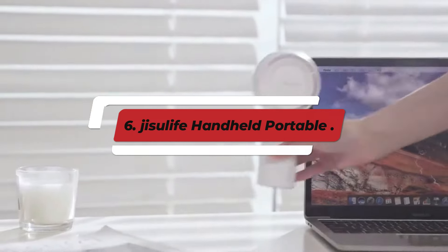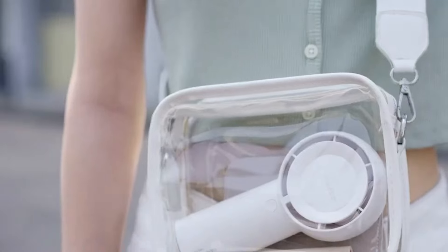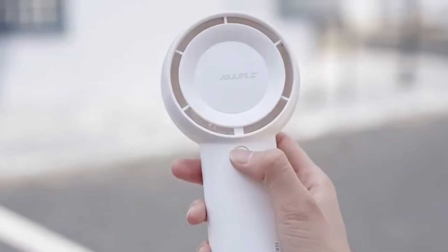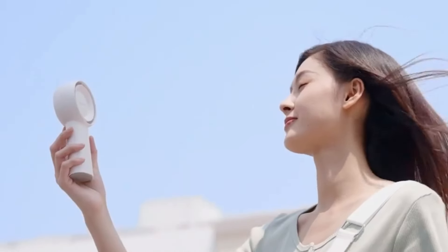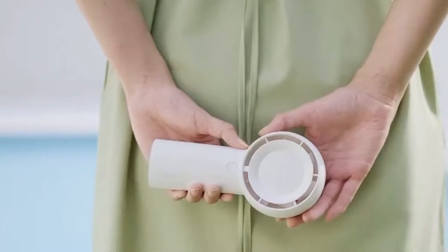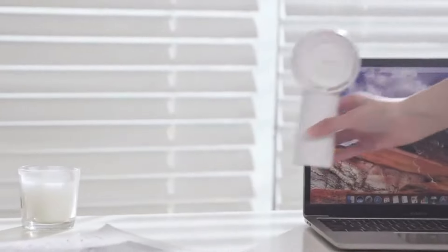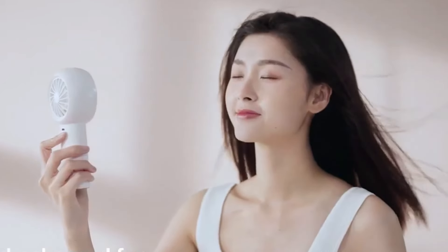Number 6: Jisulife Handheld Portable Fan. The Jisulife Handheld Portable Fan is a versatile and convenient cooling solution for those hot days or stuffy environments. Known for its compact design, it's perfect for both indoor and outdoor use, whether you're at the beach, in a park, or simply lounging at home. One of the standout features of this fan is its rechargeable battery, which offers long-lasting power and multiple speed settings, allowing you to customize your airflow according to your needs. The lightweight design makes it easy to carry, and the ergonomic handle ensures a comfortable grip.